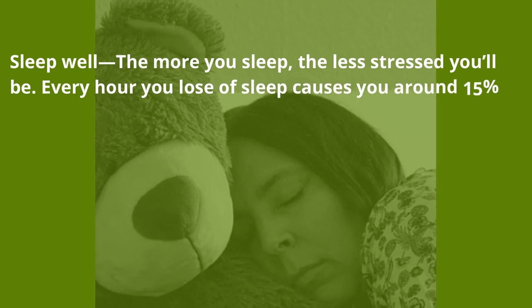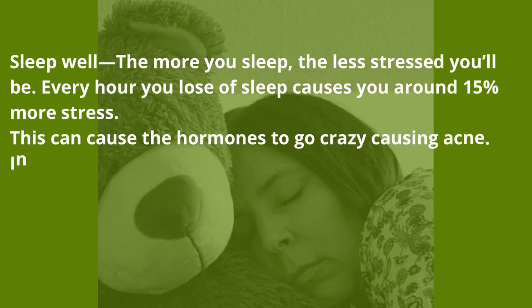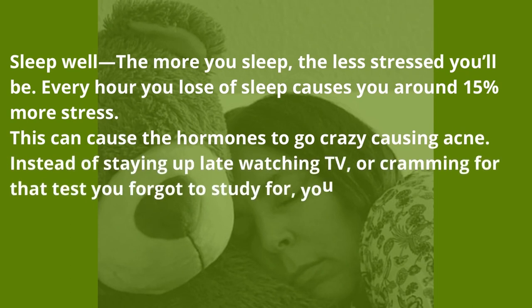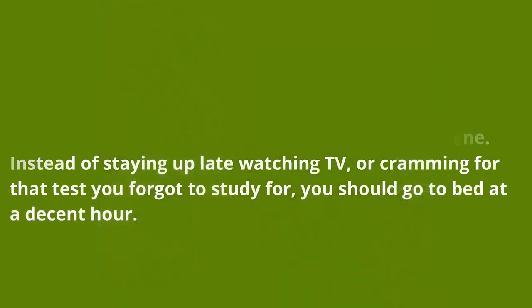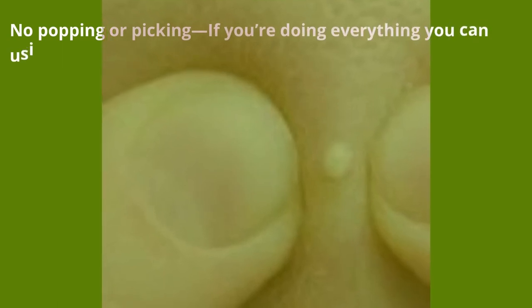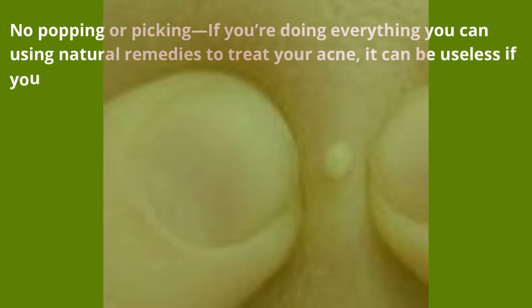Sleep well — the more you sleep, the less stressed you'll be. Every hour of sleep you lose causes around 15 percent more stress, which can cause hormones to go crazy and cause acne. Instead of staying up late watching TV or cramming for a test, go to bed at a decent hour. No popping or picking — if you're doing everything you can using natural remedies to treat your acne, it can be useless if you pop or pick at your acne.